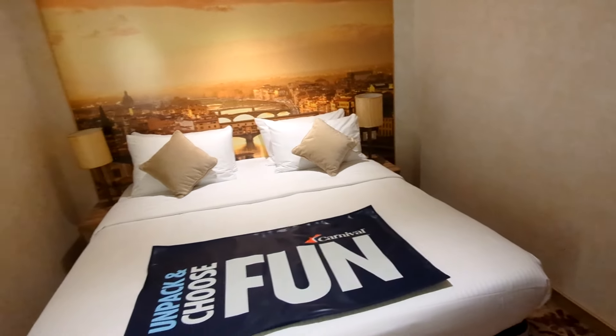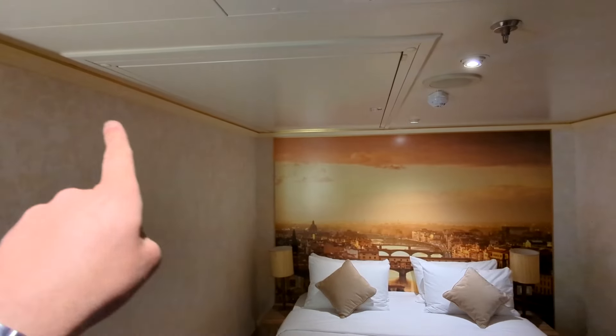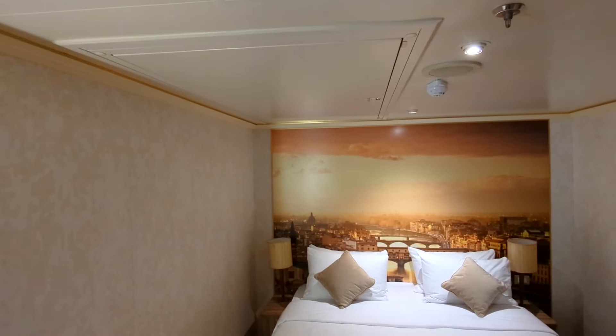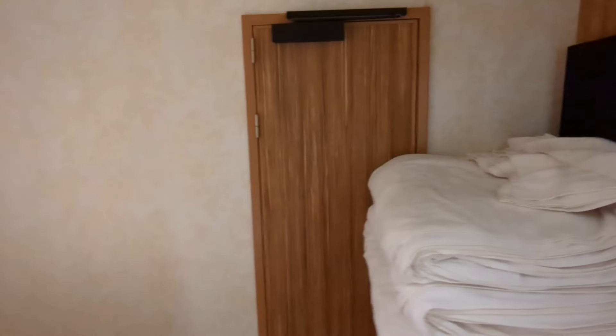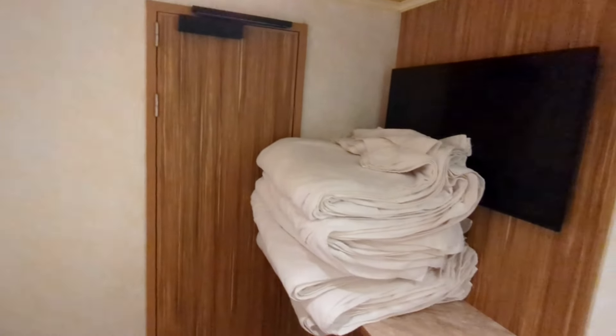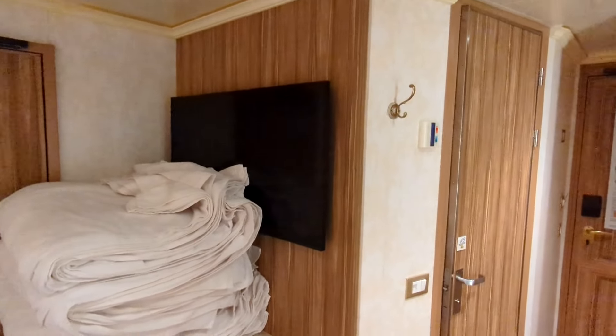This room is a triple — it looks like there's a Pullman bed up here that can come down, with a ladder next to it. This is also a connecting room; you can see there's a connecting door there, and they did have some towels stored here as well as the TV.